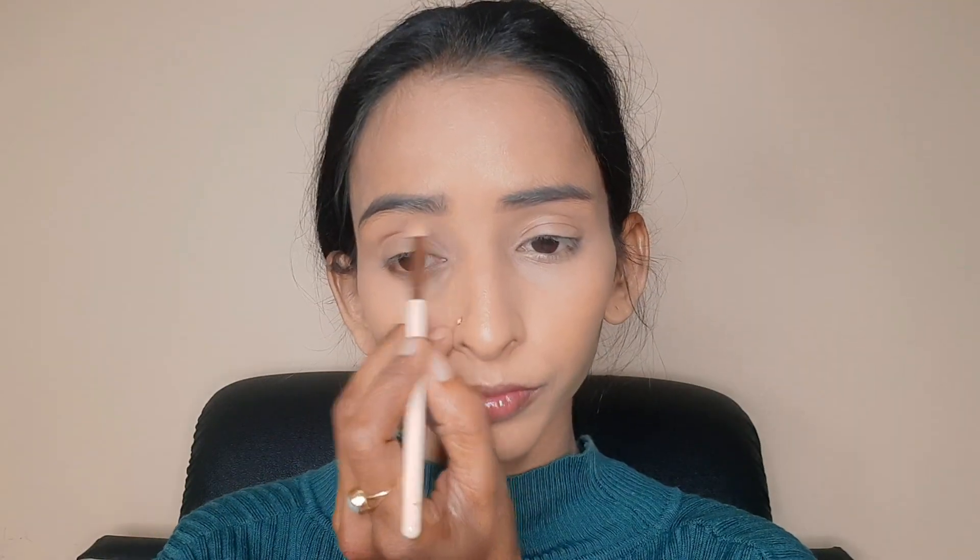Then I have used eyebrow gel. After that, I have used concealer with a brush to clean up the brows.